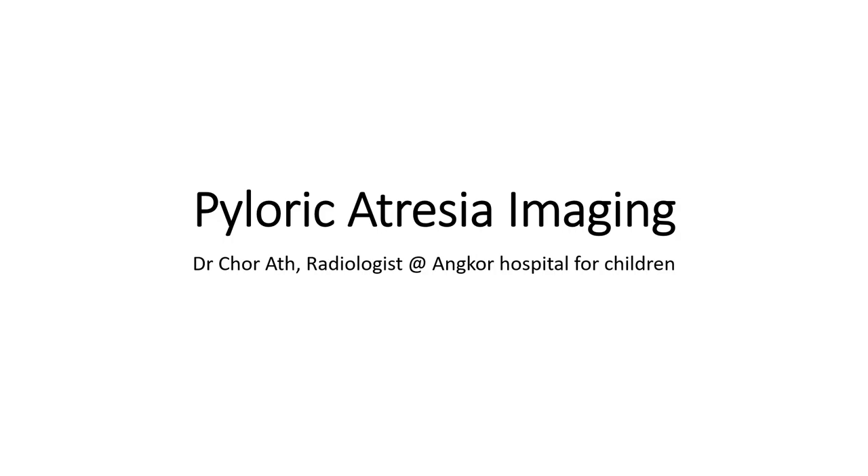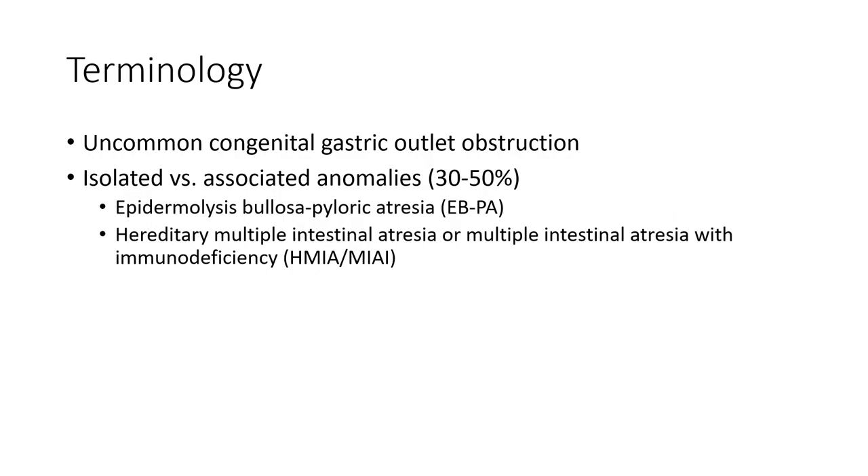Hello everyone, today I am going to show you about pyloric atresia imaging. It is an uncommon congenital gastric outlet obstruction, which may be isolated or associated with anomalies in 30 to 50% of cases, including epidermolysis bullosa pyloric atresia (EBPA), hereditary multiple intestinal atresia, or multiple intestinal atresia with immunodeficiency (HMIA/MIAI).